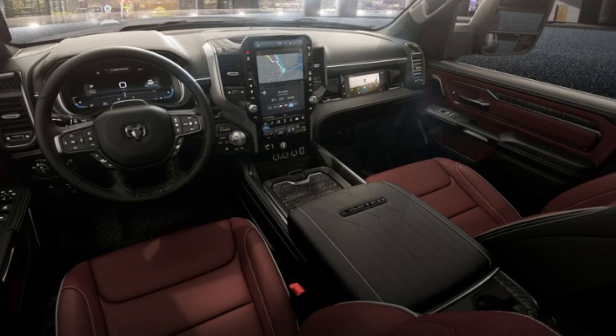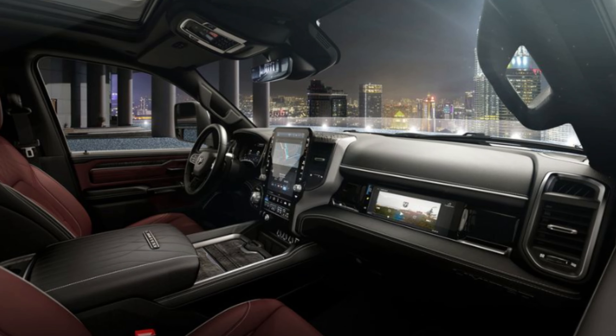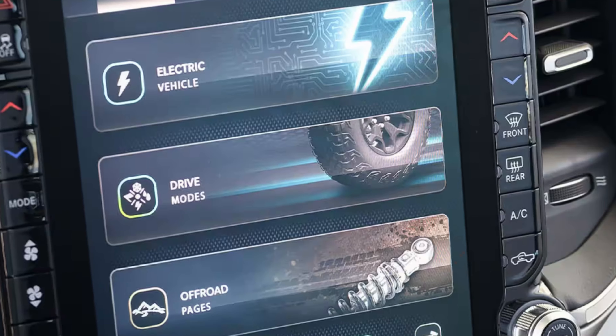You can tell right away this thing will be packing serious luxury with a phenomenal design. The standard infotainment screen is 12 inches, and there's an available 14.5-inch vertically oriented touchscreen — it looks absolutely massive. It's great to see that even a base trim will have a 12-inch setup. The Uconnect 5 system software is easy to use, and the driver information cluster display will be 12.3 inches.